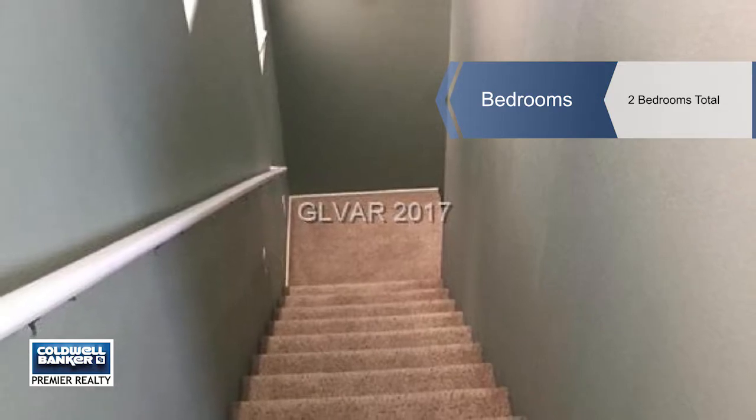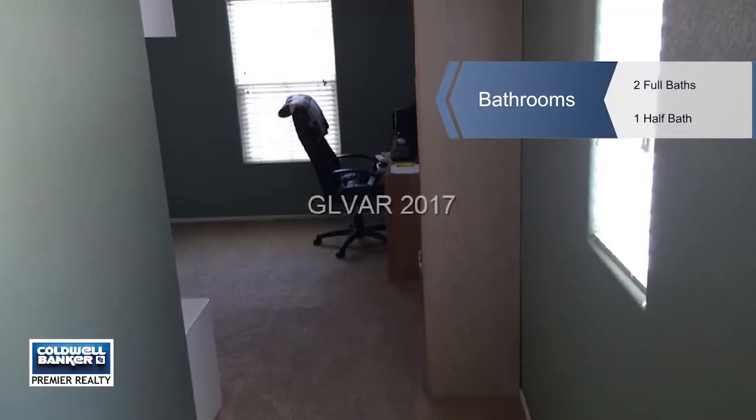All appliances stay. It's located in a great community. Come see it today by calling Stephen.